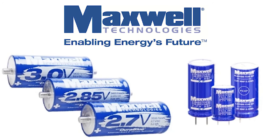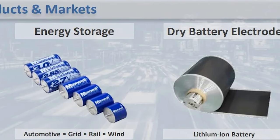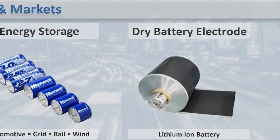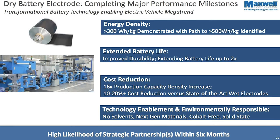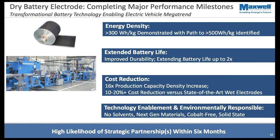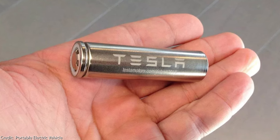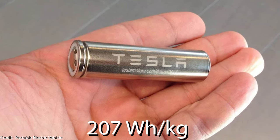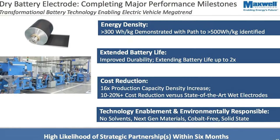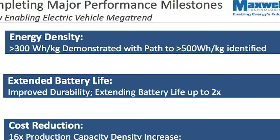We still remember the acquisition of Maxwell Technologies by Tesla back in May this year. Why did we think back then that this was such an important step for Tesla? Because as it turned out, Maxwell Technologies had been working already on a patented dry electrode fabrication process, which would enable drastic increases in the energy density of lithium-ion batteries. Currently the Panasonic 2170 cells of the Model 3 have an energy density of 207 Wh per kilogram. Maxwell's dry electrode fabrication process will allow for an increase in energy density of about 50%.